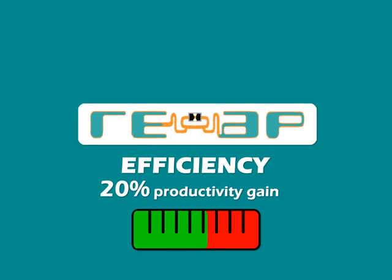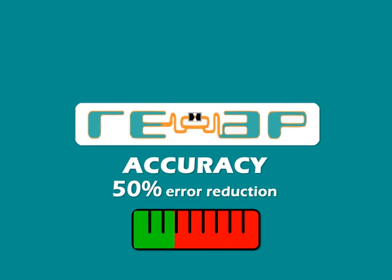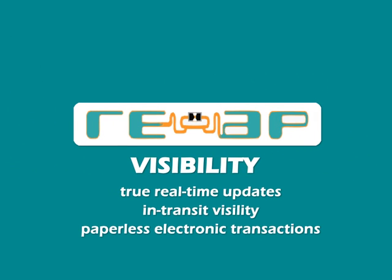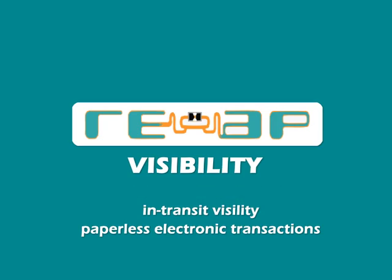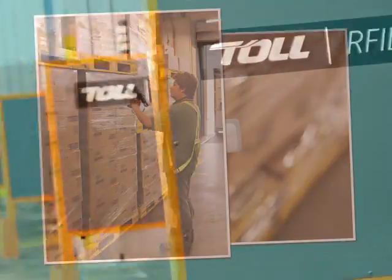The improved processes in REAP translate to improved efficiency with up to 20% productivity gain, enhanced accuracy through up to 50% error reduction, and a whole new level of operational visibility. REAP — the next generation warehousing technology.